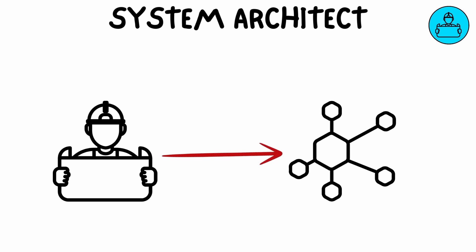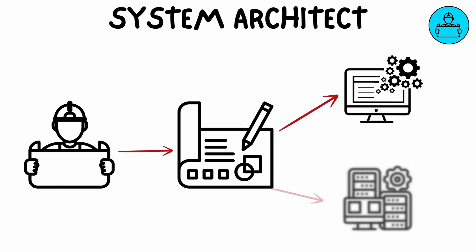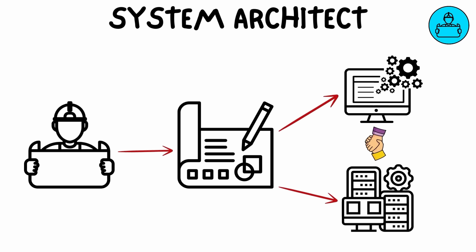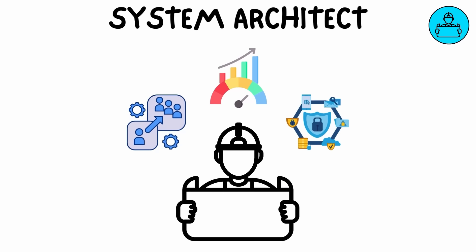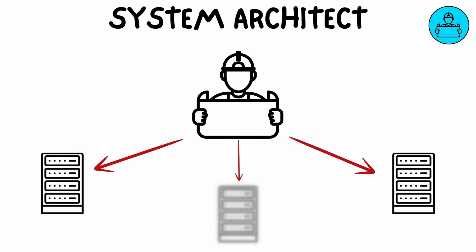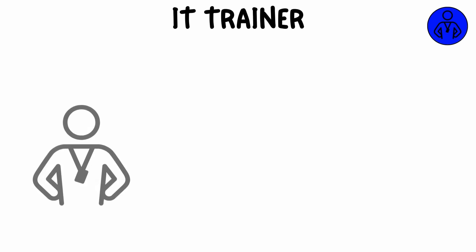A system architect designs the overall structure of IT systems within an organization. They create blueprints that define how different software and hardware components will work together to meet business needs. System architects focus on scalability, performance, and security when building these systems, playing a critical role in planning and designing complex infrastructures that can handle future growth.